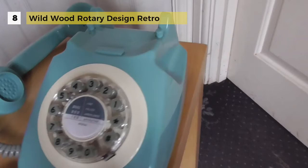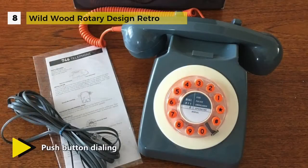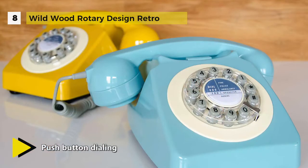These landline phones have been updated with the latest technology to ensure they work on any standard home telephone line, fitted with push buttons for faster, more straightforward dialing, as well as a last number redial function, which is a useful feature to have.